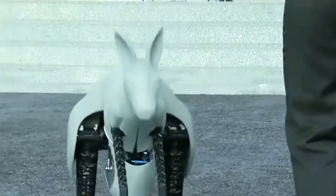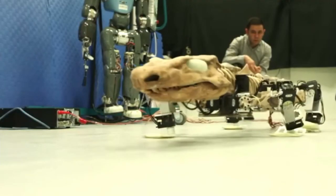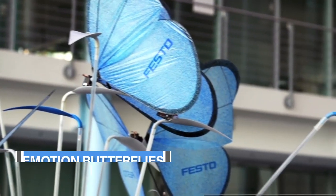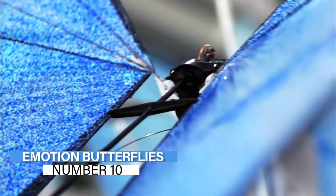From octobots to robo bees, allow us to show you some amazing robotic animals that will change the way you think about technology. Without wasting any time, let's dive deep into the video. Number 10: Emotion Butterflies — attractive robotic butterflies.